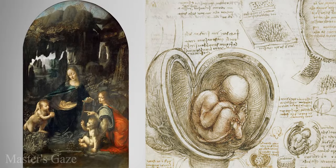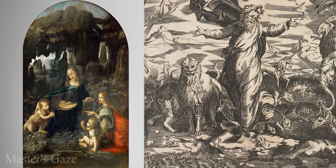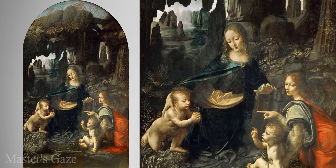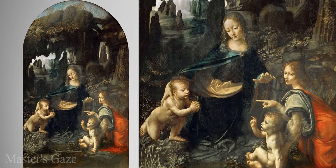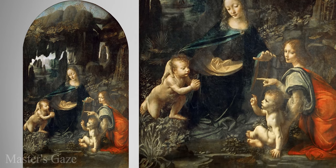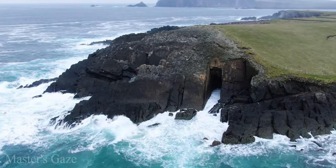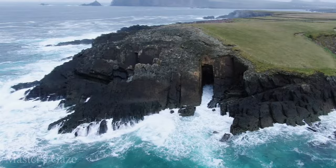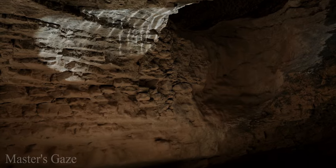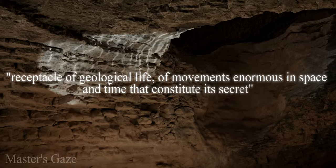The cave represents the maternal womb, the place of rebirth, and the passage into the afterlife. The rock is closely related to Christ's mission on earth — a source and purifying drink of the soul. The Virgin is portrayed in her role as protector, mother, and nurse. The angel points to John the Baptist in prayer, messenger of the redemption which will be accomplished through baptism and the sacrifice of Christ. Furthermore, Leonardo, as seen from various passages in his writings, was fascinated by the image of the cave — from a scientific or geological point of view, but above all as the interior of the earth, underground nature, receptacle of geological life and enormous movements in space and time that constitute its secret.